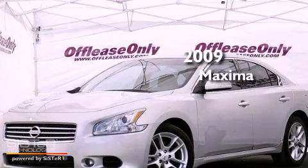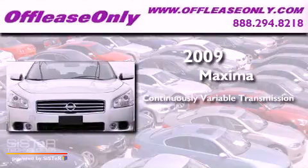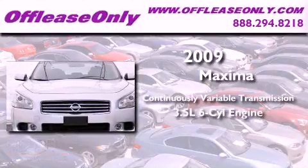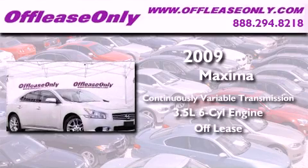This is a 2009 Nissan Maxima. This vehicle has seating for five adults, a 3.5-liter V6, and having just come off lease, this Nissan is in like-new condition.